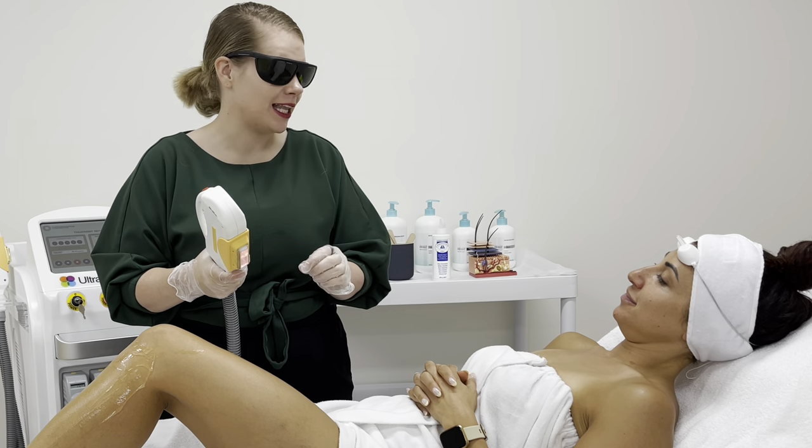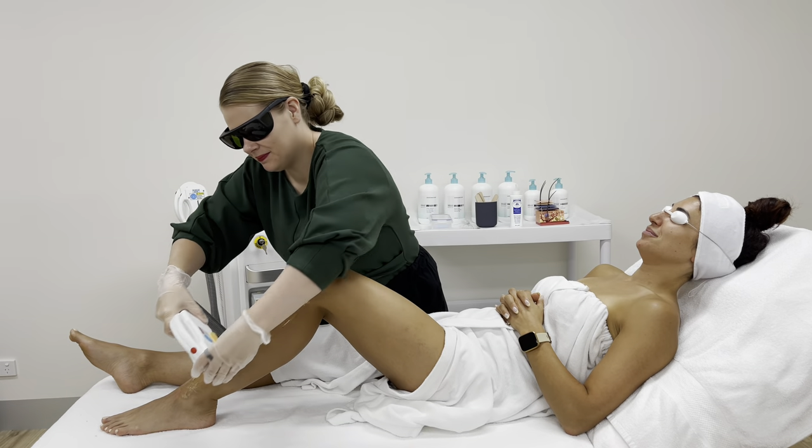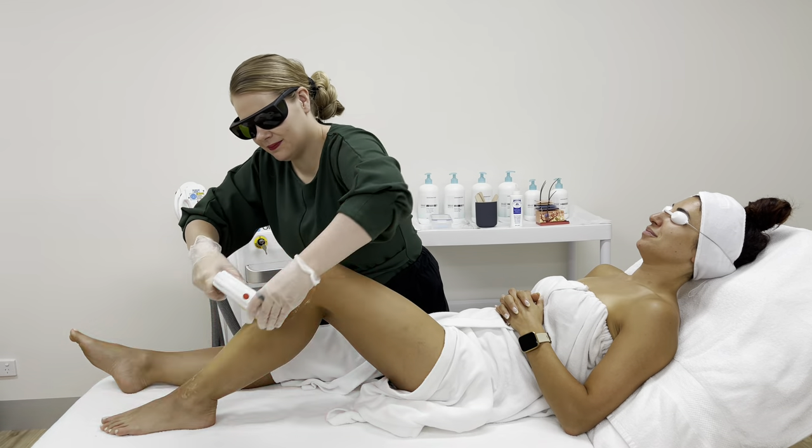IPL devices are advantageous because they have the ability to offer various different wavelengths to target the most common client concerns. Within the one IPL platform you have the ability to successfully treat clients for hair reduction, vascular lesions, skin rejuvenation, pigmentation reduction and even acne lesions. IPL spot sizes are typically quite large and the energy spreads out, allowing for treatment of large areas of the body such as full leg hair reduction in a very reasonable amount of time.